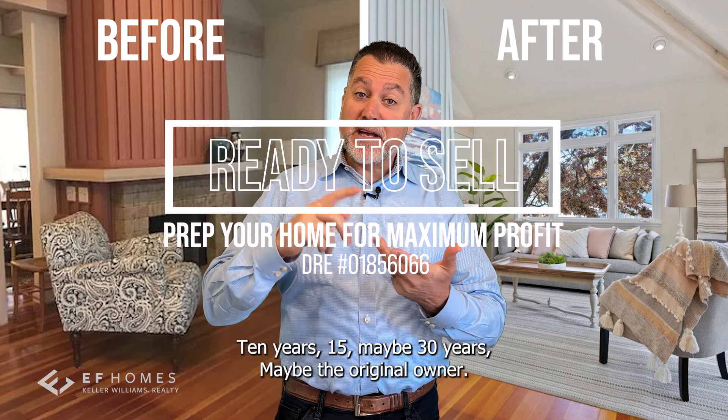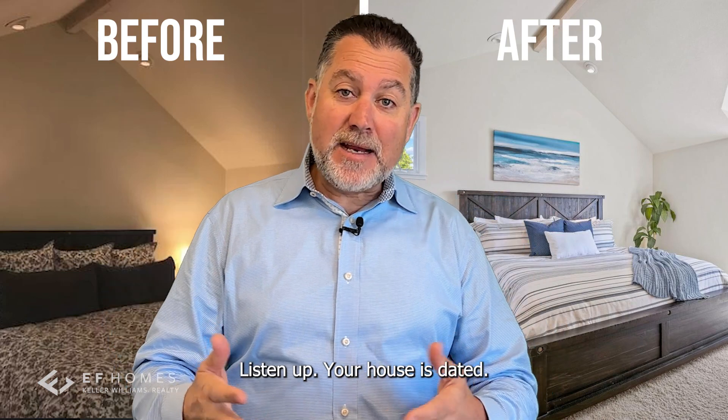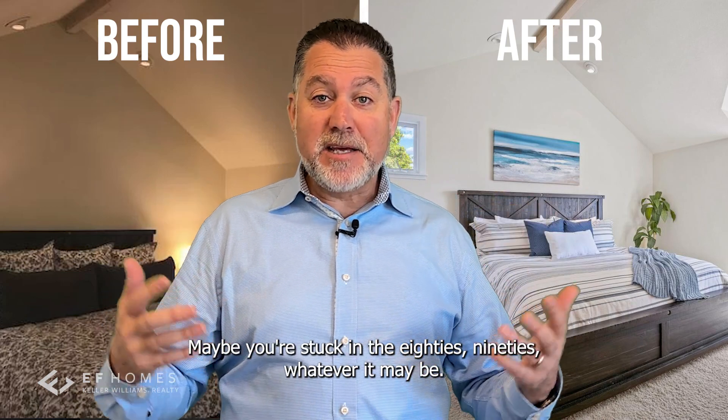Have you been in your home for five years, 10 years, 15, maybe 30 years? Maybe you're the original owner. Listen up — your house is dated. Maybe you're stuck in the 80s, 90s, whatever it may be.